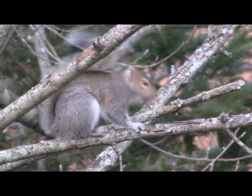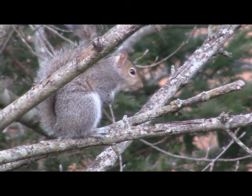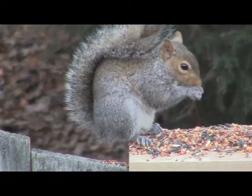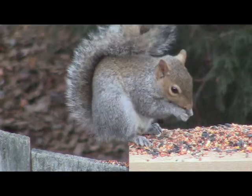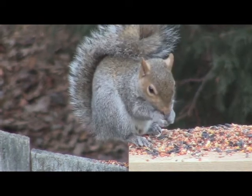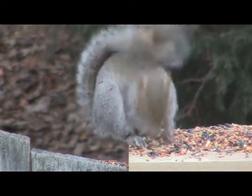Gray squirrels breed twice a year, December to February and May to June. The gestation period is about 44 days. The first litter is born in February to March, and the second in June to July. The young are weaned at seven weeks and leave the nest after ten weeks.